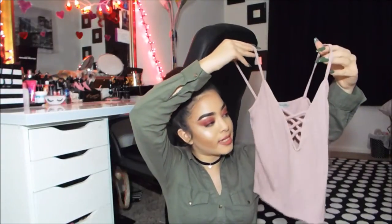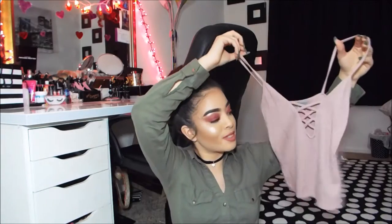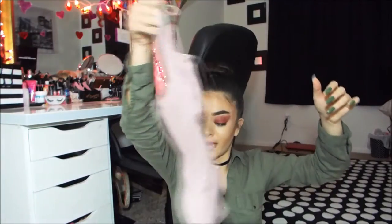The next shirt I got I'm absolutely obsessed with. It's more of a summer shirt but it's super cute. It's just this pink tank top and it has ties right here in the front — you can see the ties and it's super cute. It's just a tank top. This will be super cute when I go to California. I'm absolutely obsessed with it.